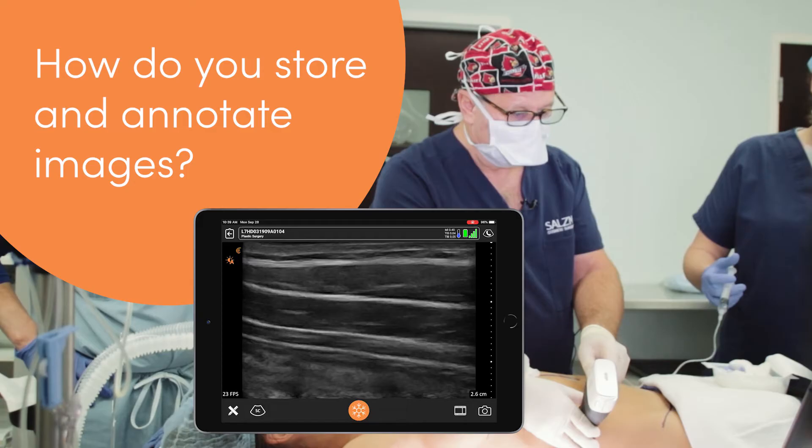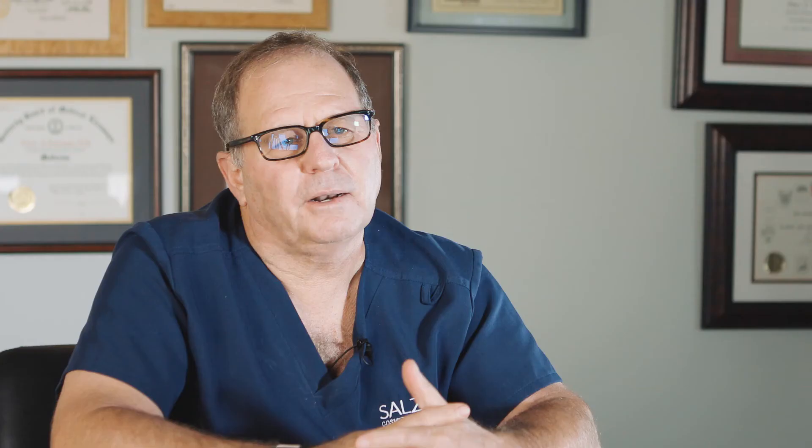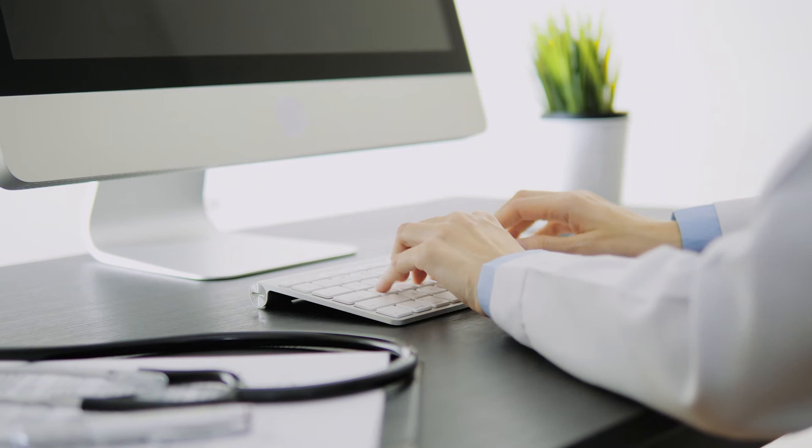I have the buttons set up so the bottom button freezes the image and the top button saves the image. I never have to touch the screen except to put the patient's name in and what we're doing. We use the Clarius cloud to store the images, and when I go to dictate, I download the image directly into the patient's chart. If it's a teaching image, I can go back on the cloud and annotate it, which I love.